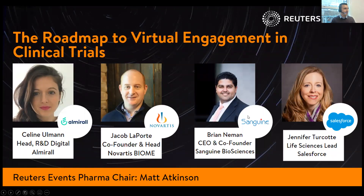These are our panelists today. First, Celine Ullman, Head of R&D Digital at Almiral. Jacob Laporte, co-founder and Head of Novartis Biome. Brian Neiman, CEO and co-founder of Sanguine Biosciences. And Jennifer Turcotte, Life Sciences Lead from Salesforce, our partner in this webinar — we thank them for that.